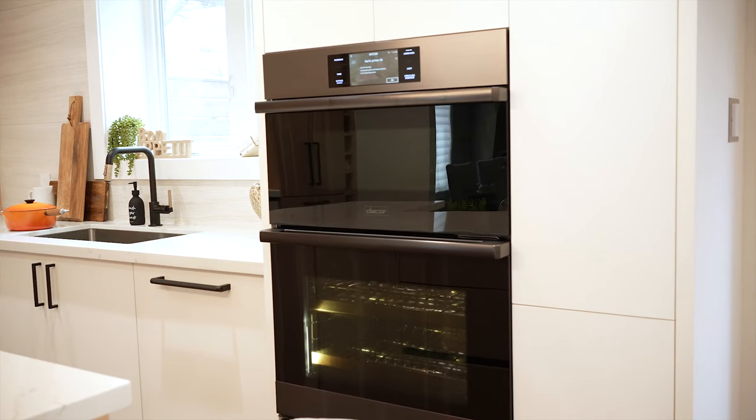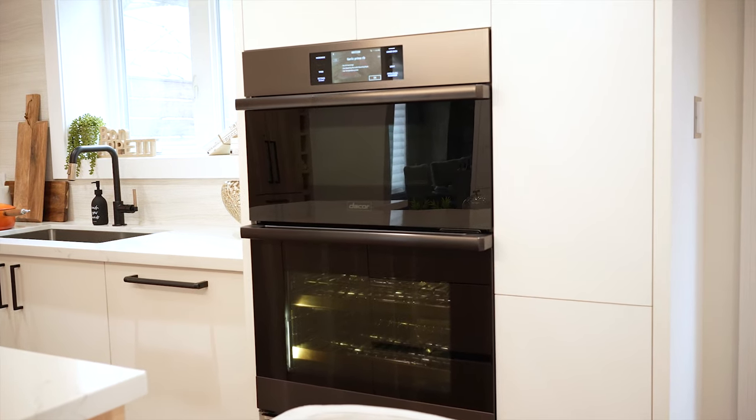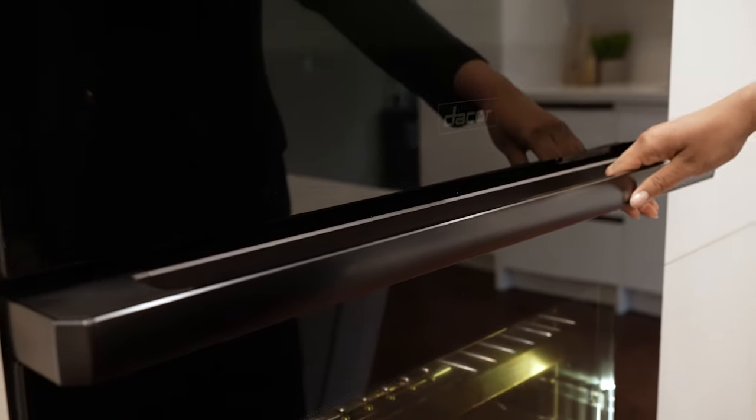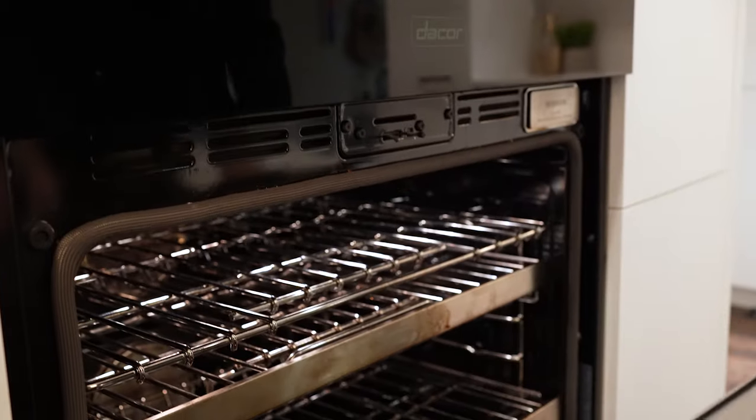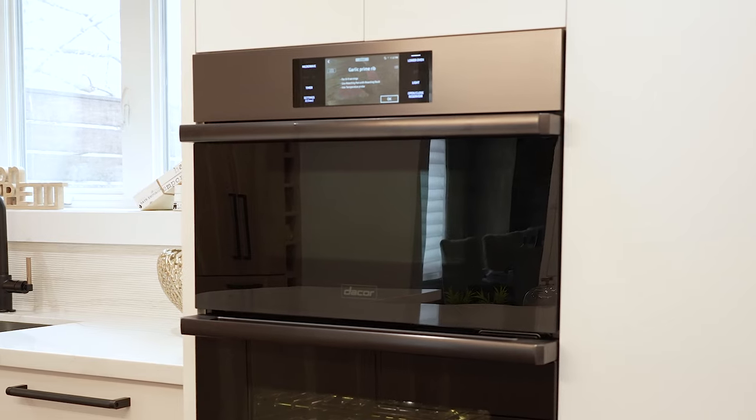Lastly, the oven offers steam assist. It has a water reservoir that can be filled before use. This allows you to prepare meats that are juicy on the inside yet brown and crispy on the outside. You can also make artisan breads with light, fluffy centers and flaky crusts.